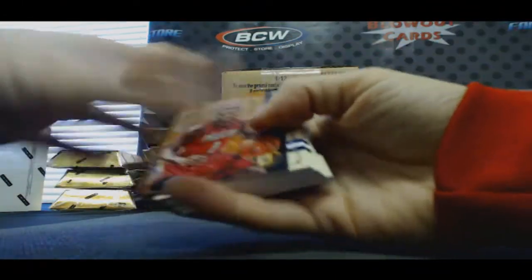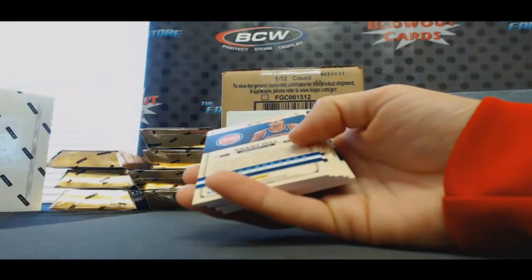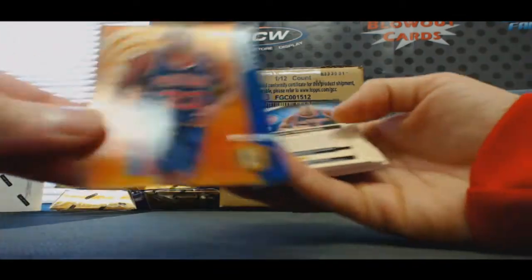Alright, start off with Tyreek Evans to 79. Calderon, $2.99. Timmy Duncan, $2.99. And Grant Hill, $2.99.